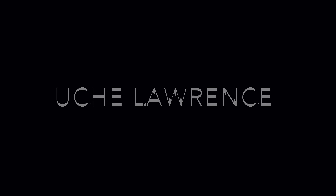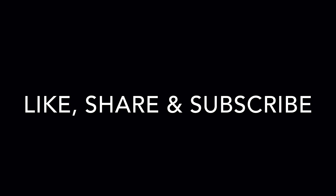Hey guys, this is Uche Lawrence. Thank you so much for stopping by my channel. I hope the content I'm providing you is extremely helpful. Please like, share, subscribe, and also hit that notification bell so that anytime I post a new video, you'll be the first to find out about it. So I looked into it and actually ended up getting one.